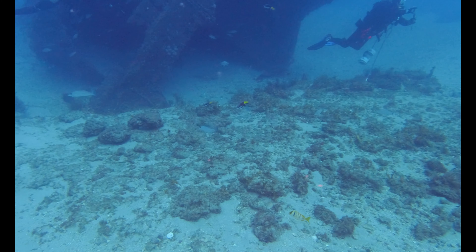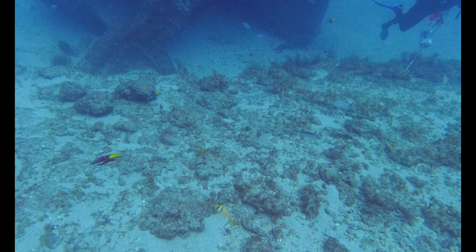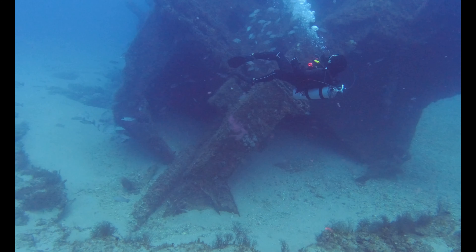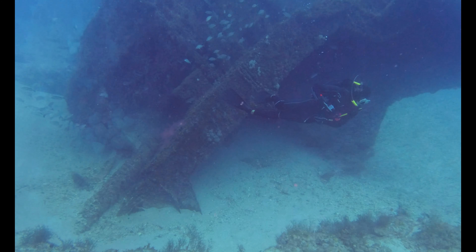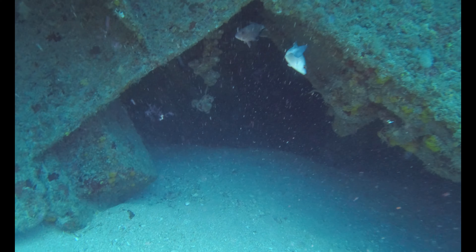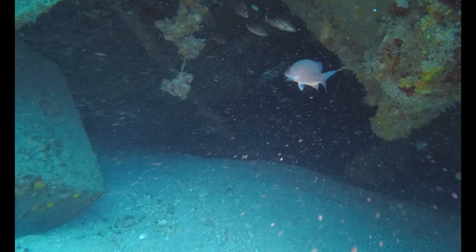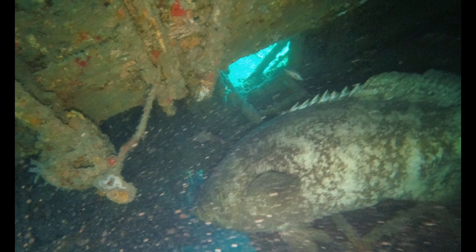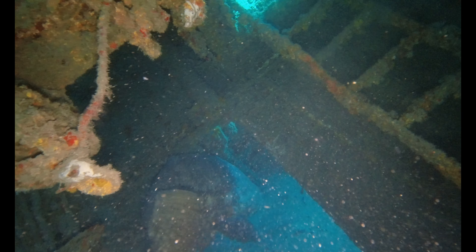We're at the first wreck, the Zion Train, which was a 164-foot freighter. Only the stern section remains intact. We're going to explore the inside — it's listed over at about 45 degrees. And we're not alone: that was a Goliath grouper, and one of the primary reasons why we're diving on this track.